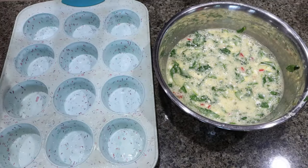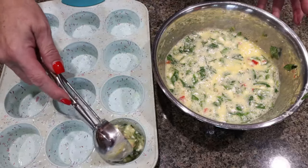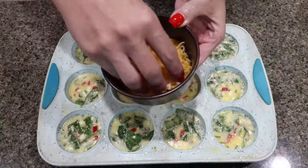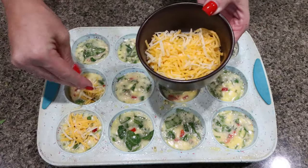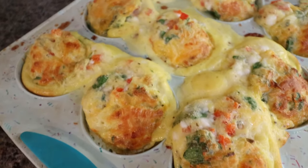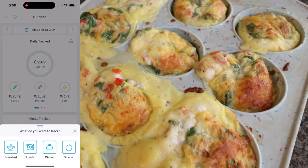Spray your muffin tin with some nonstick cooking spray, or you can use a cupcake liner. Then scoop out 12 egg bites total. I have half a cup of light shredded cheese — just top the egg bites with the cheese. Put these in a 350-degree oven for about 20 to 25 minutes, or until cooked through. Our egg bites are out of the oven. They did overflow a little bit — I'll trim them up once they're cooled, then package them up for the week. I'll be back to share the points, calories, and macros.